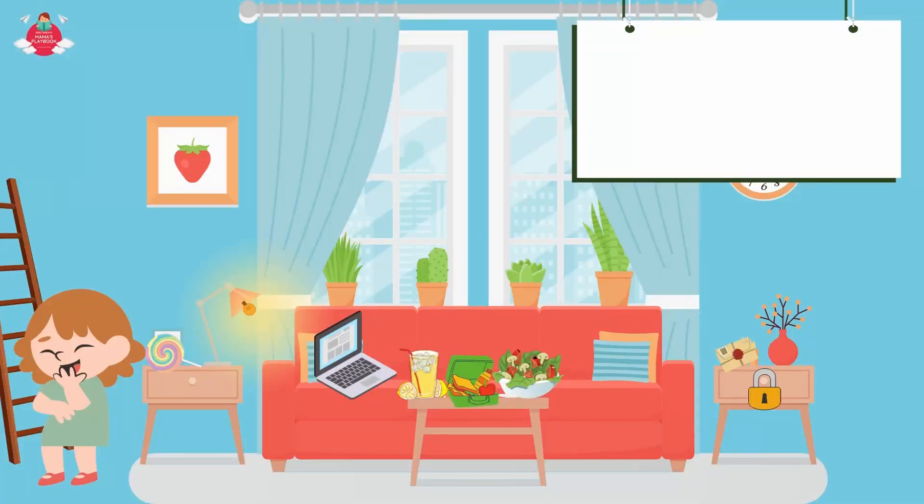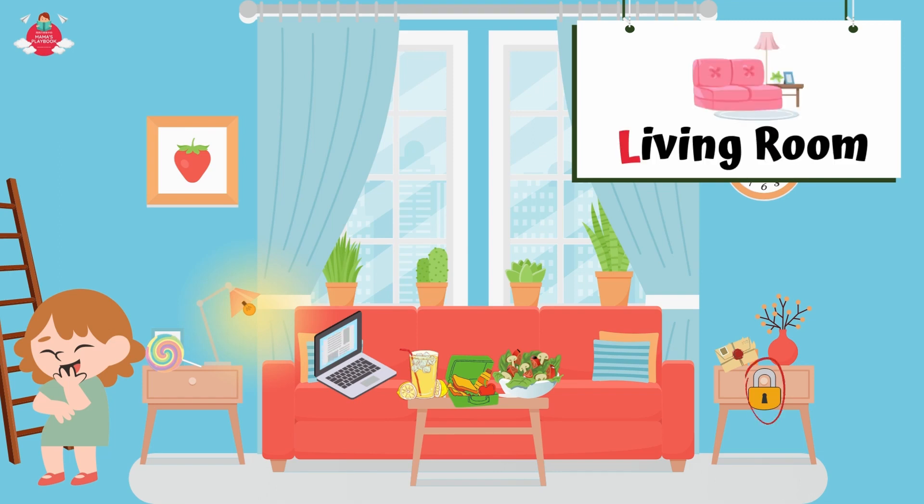Next, let's go to Lily's house. This is the living room. Can you find the items that start with letter L here? First, living room also starts with L. L for living room. Living room is a room in a home in which people can relax or gather together. The living room usually has a couch and comfortable chairs, just like Lily's.